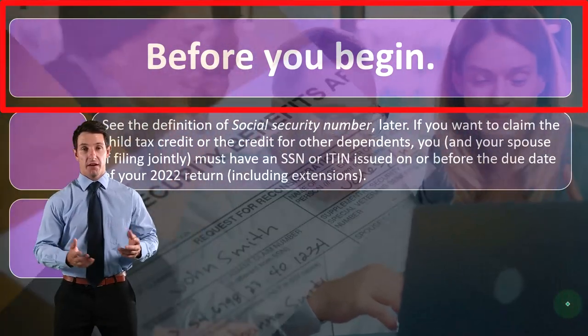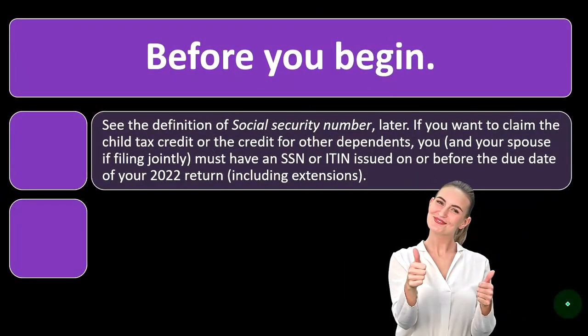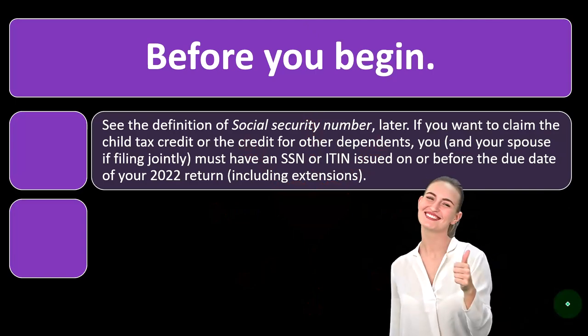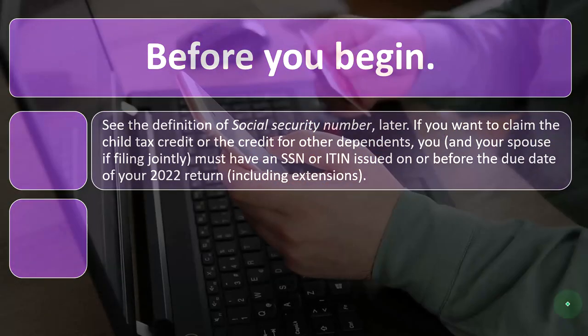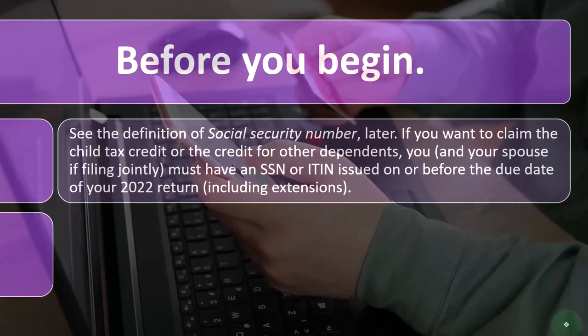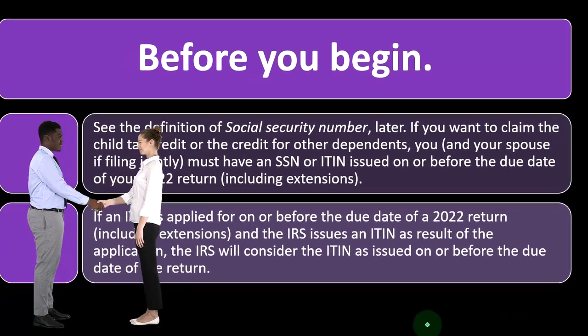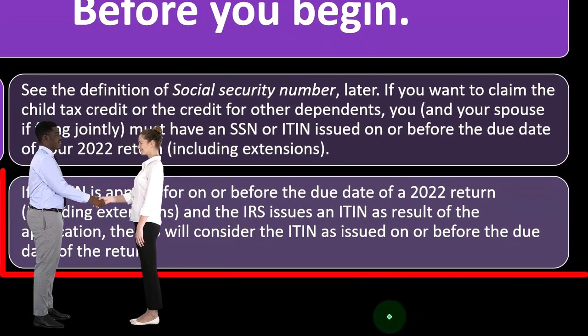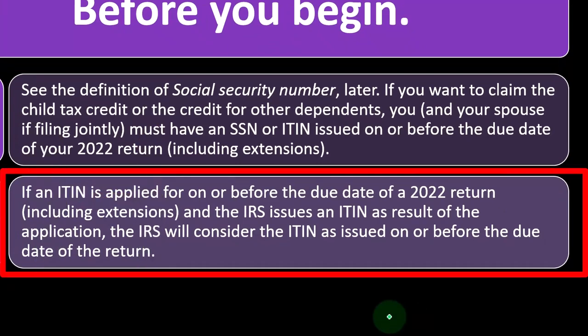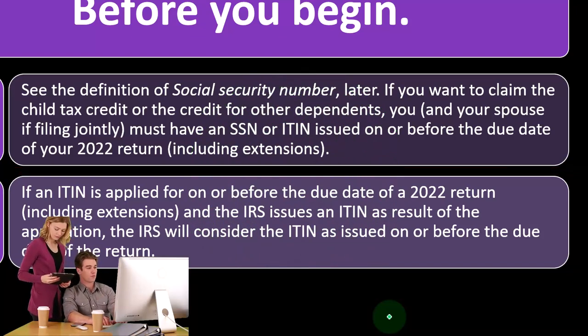Before you begin, see the definition of Social Security Number later. Obviously we can get into who has a Social Security Number versus a TIN number and entering that into the system. If you want to claim the child tax credit or the credit for other dependents, you and your spouse, if filing jointly, must have an SSN or ITIN issued on or before the due date of your 2022 return, including extensions. If an ITIN is applied for on or before the due date of the 2022 return, including extensions, and the IRS issues an ITIN as a result of the application, the IRS will consider the ITIN as issued on or before the due date of the return.